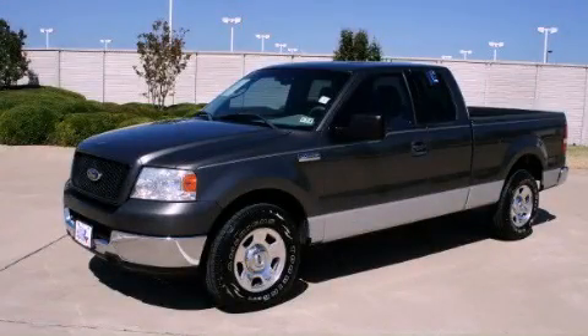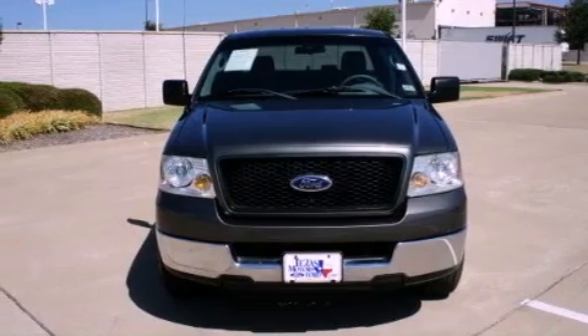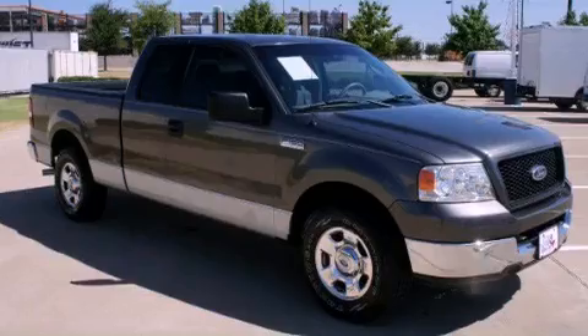This is a 2004 Ford F-150, made for the job site, the trail, and the town. It features a 4.6-liter, eight-cylinder engine and a four-speed automatic transmission.